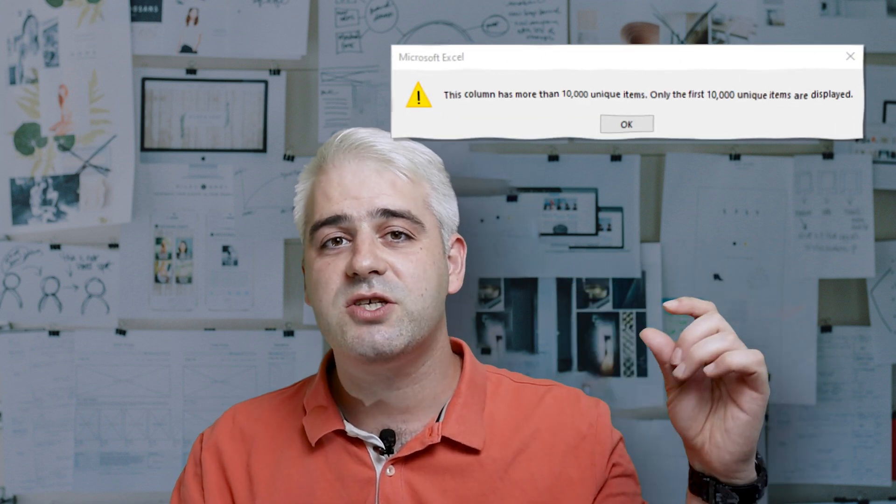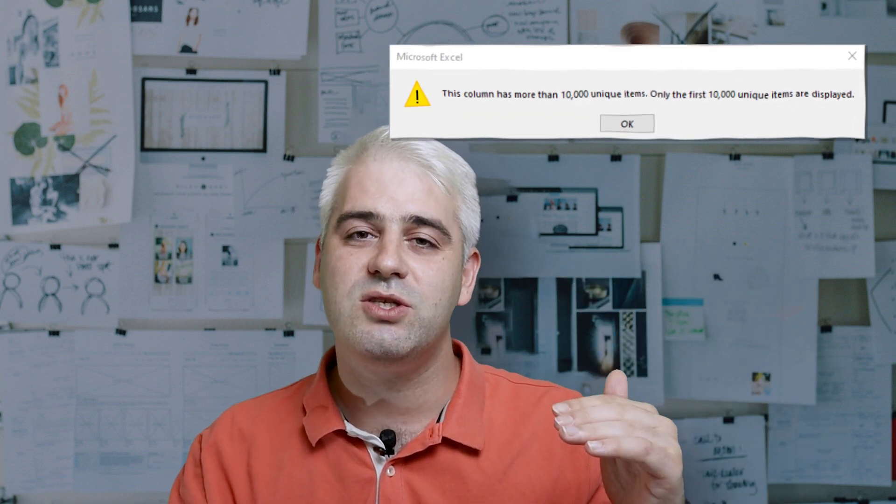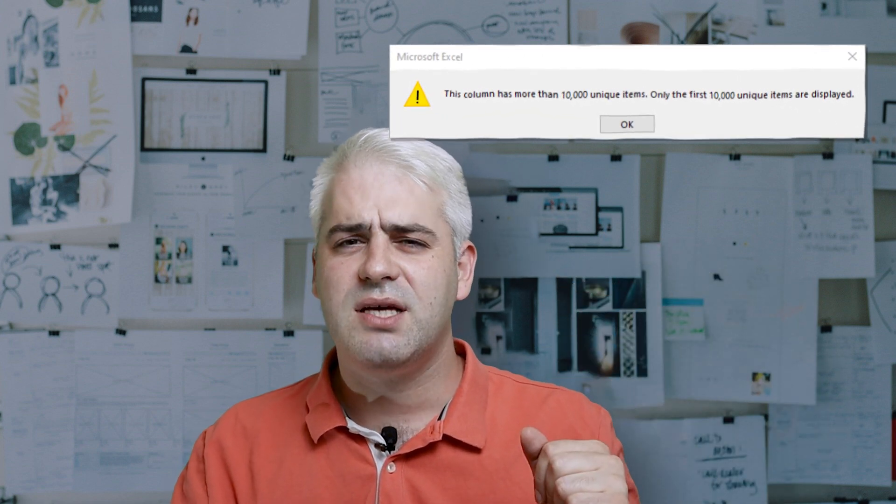Excel dates cannot go before the year 1900 and past the year 9999. If you work with large data sets in Excel, you've probably noticed that the filter function can only show you up to 10,000 unique items. But at the same time, the undo function only gets you back 100 steps.